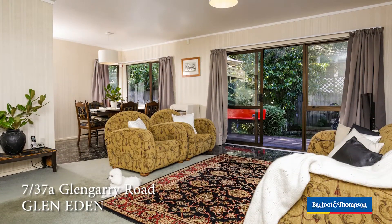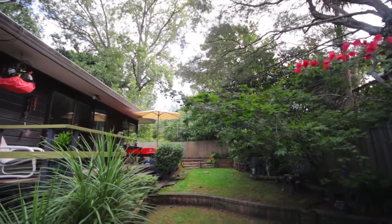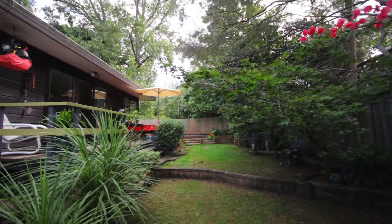Step into this open plan living and dining space that spills out onto the deck and private, fully fenced backyard. You'll really feel like you've left the city here.